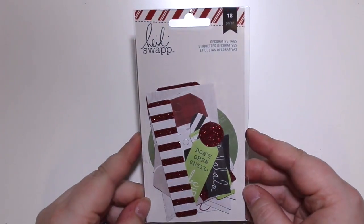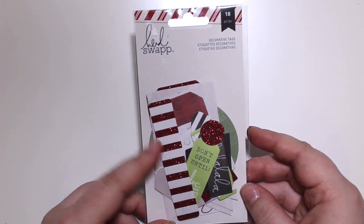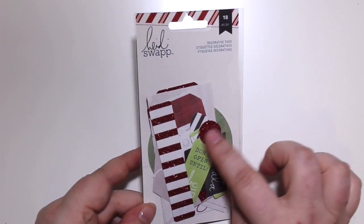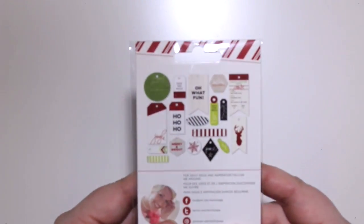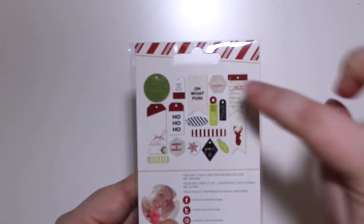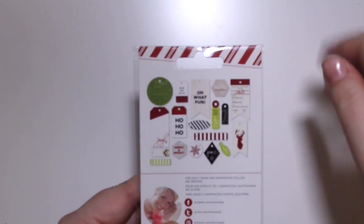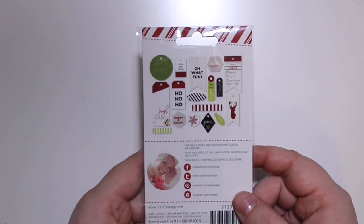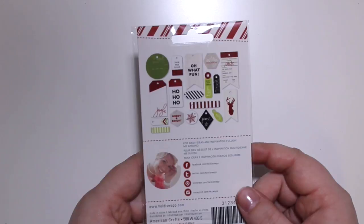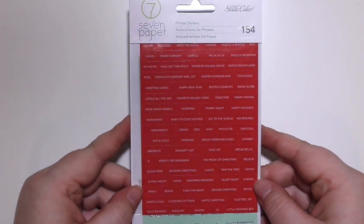I also got a couple of Christmas things just because they were on sale. This is a Heidi Swap decorative tag bundle - 18 pieces with red glitter, so cute. You've got circle ones, regular tag-shaped ones, hexagons. They're traditional Christmas colors but they have a modern cute feel.